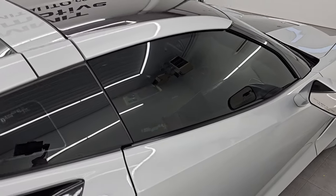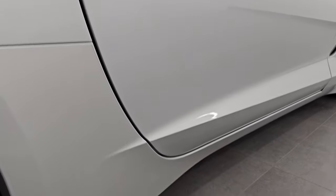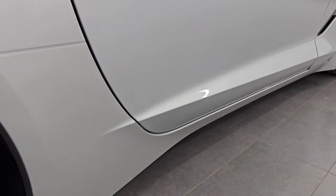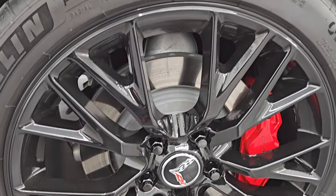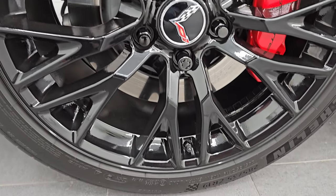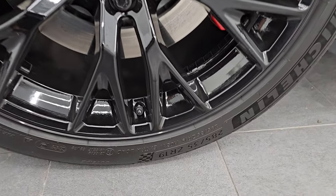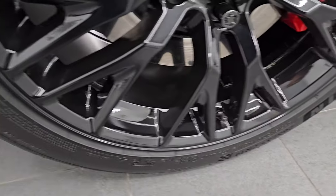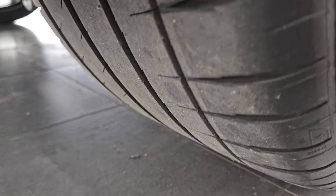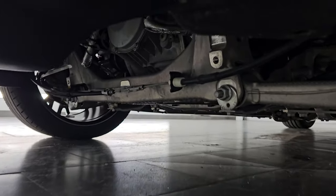If this video helps you make a smart and informed buying decision, let your salesman know that you saw the video and that Brett sent you, so I can keep doing these videos for our great customers all over the United States. The 19-inch back wheels are just as nice as the front wheels. On the back, we have the Michelin Pilot Sport 4S tires — these are 285/35 ZR19s. You can see just how much tread is left on those, and check out this underbody — how clean it is.